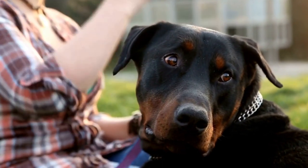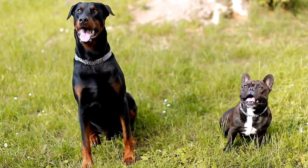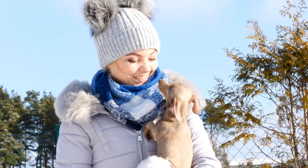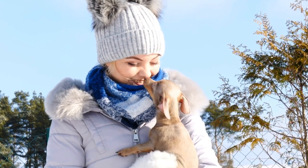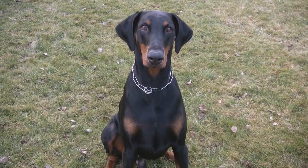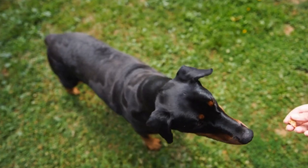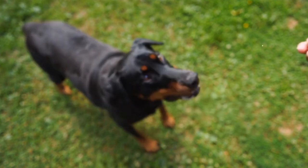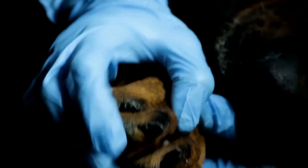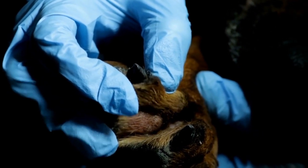Coordination and Body Awareness. Canine freestyle involves complex movements and tricks that require coordination and body awareness. To develop these skills, incorporate exercises into your training routine that improve your Doberman's coordination. Teach your dog to walk backward, pivot, and circle around you. Introduce props such as cones or balance beams to enhance their spatial awareness. These exercises will strengthen your Doberman's body and help them perform the intricate movements required in canine freestyle routines.